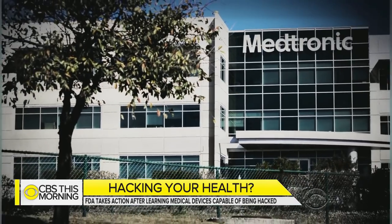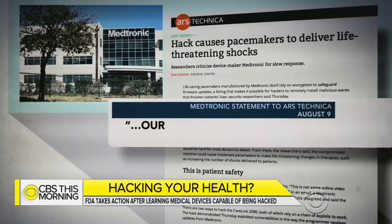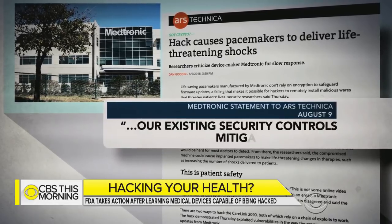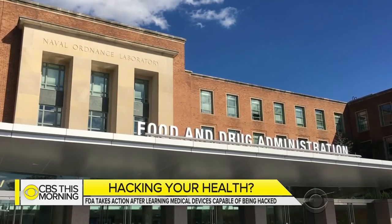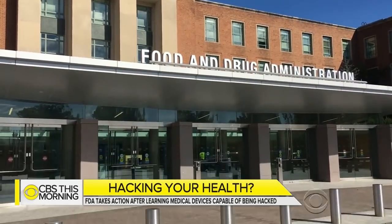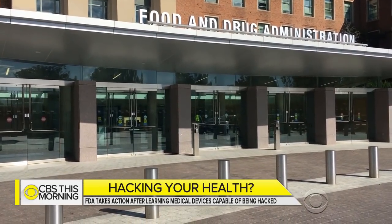After the two live demonstrations, people actually stood up and clapped, which took them by surprise. Medtronic's response? The company issued a statement saying it had addressed the problem and that existing security controls mitigate the issue. But the vulnerability caught the attention of the Food and Drug Administration. Any device can be hacked — and that's often not understood.